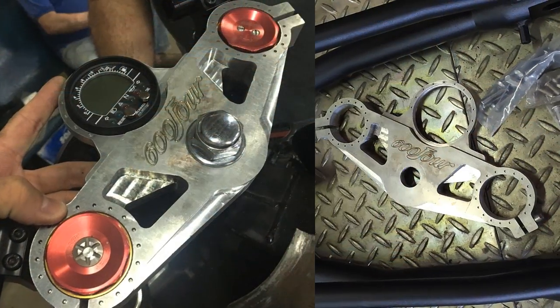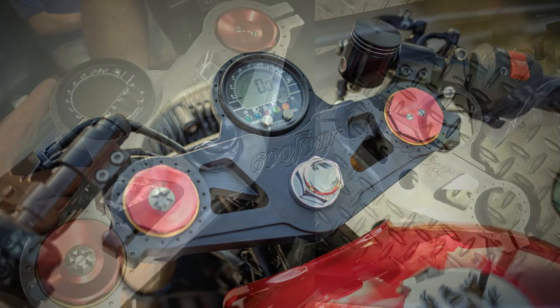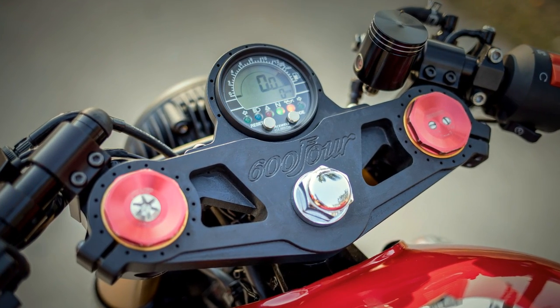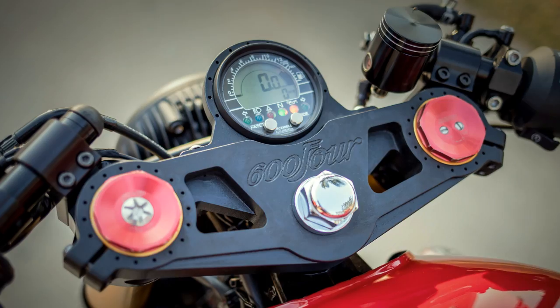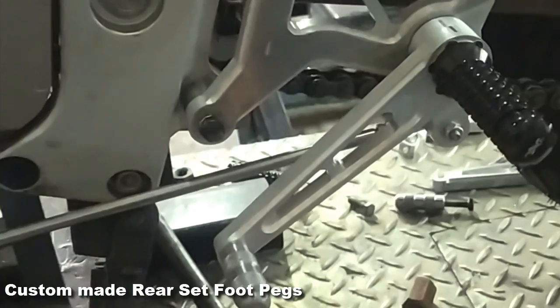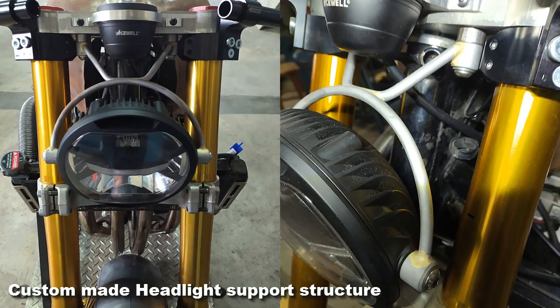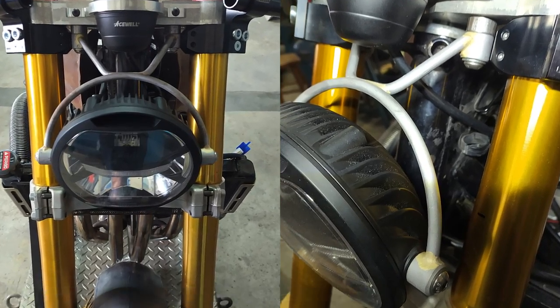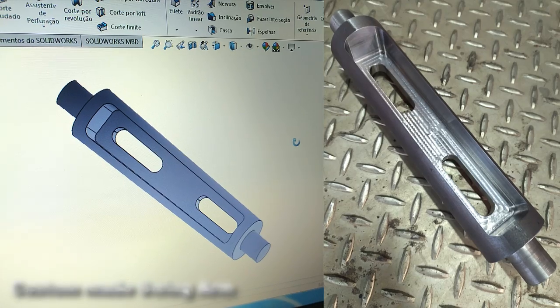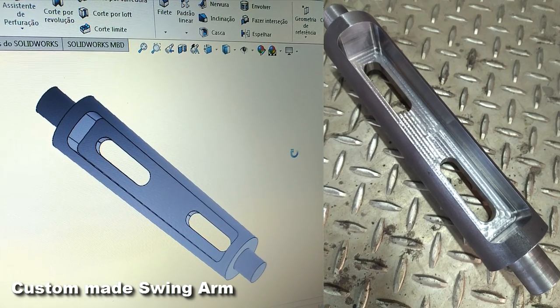The top triple tree was also custom built, and finished with the 604 logo using the same Honda lettering type from the 70's. I could go on for several minutes just to describe all the pieces the Lorenzo brothers had to manufacture for this Honda. But instead, I think it's better to let these images speak for themselves.